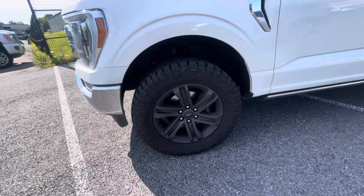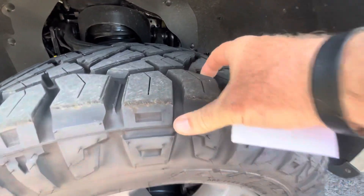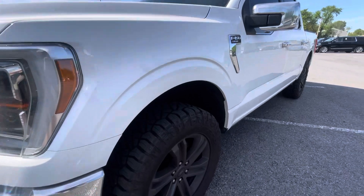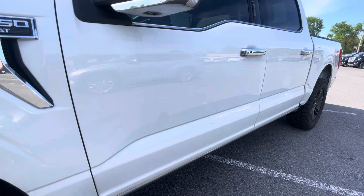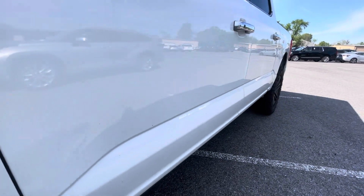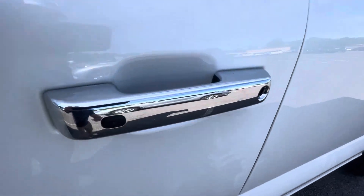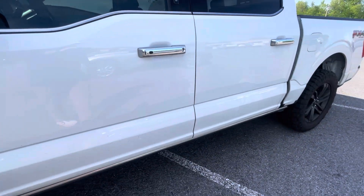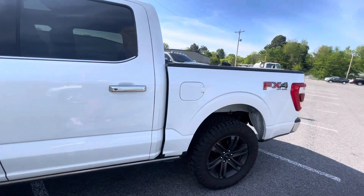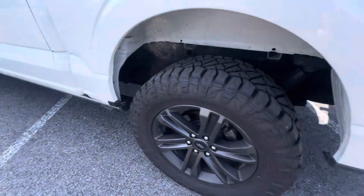Moving to the driver's side here. Nitto Ridge Grappler tires — those are new tires. See the tread there. Looking at the driver's side doors, rocker panels, running boards — very clean. Don't see any door dings, certainly no dents or issues to point out to you. No scratches up around that driver's door handle. It's been well maintained. Moving down the driver's bedside here as well — just a sharp, sharp looking truck.